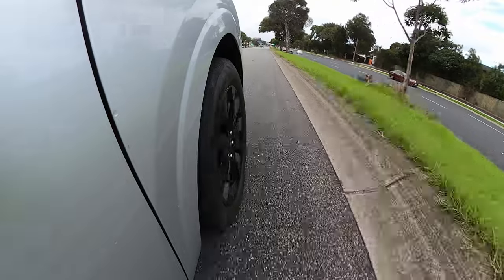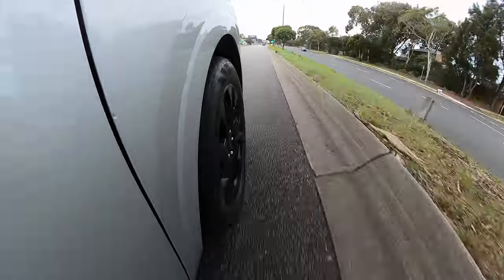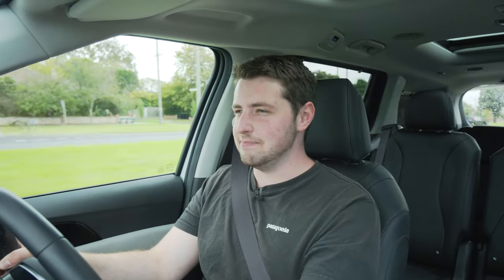Being a minivan, you want to know how fast it is in a straight line. The 0-100 is around about 10 seconds — it's not very quick. I nearly thought I could lose my license in a minivan, but I'll stop there.